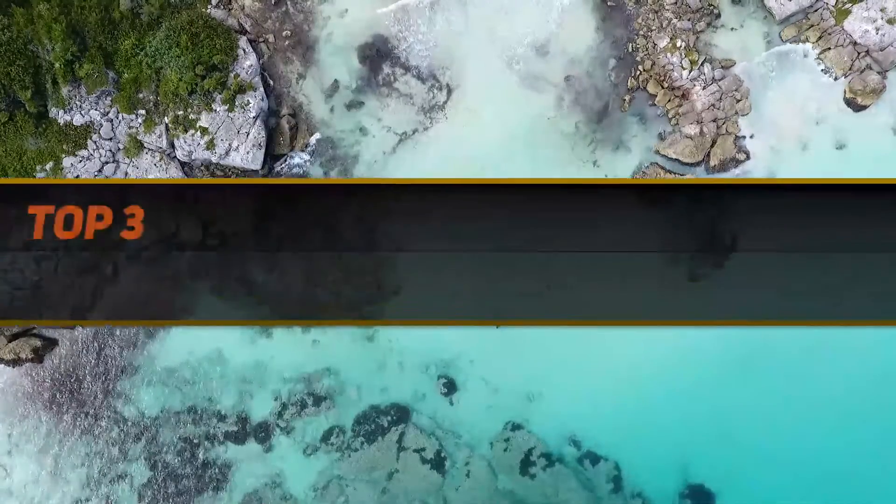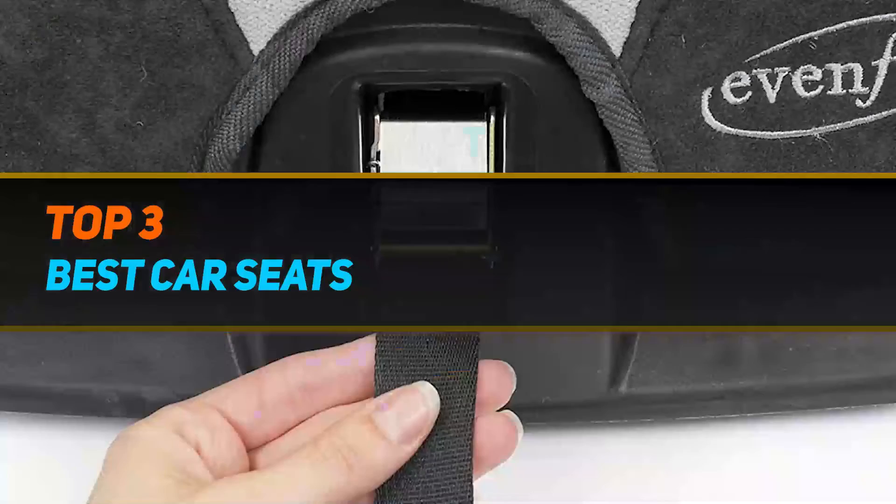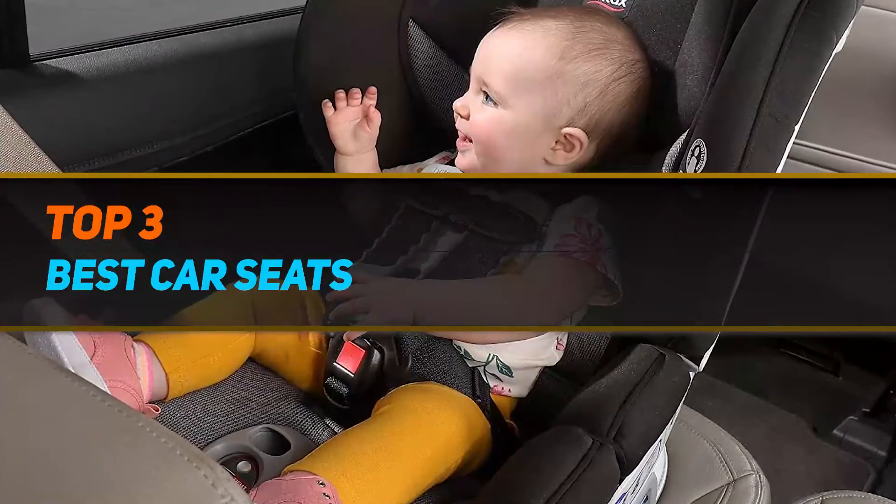Hi guys, welcome back to my channel. In today's video, we're gonna check out the top 3 best car seats.